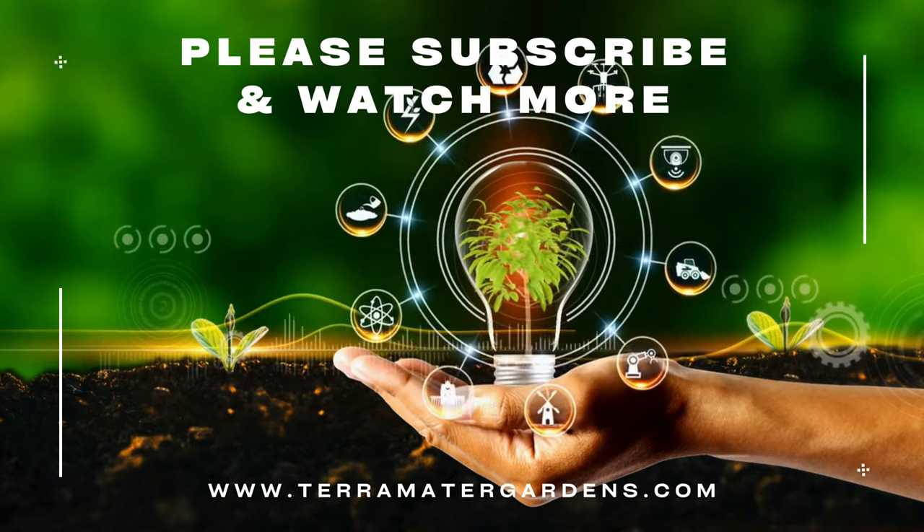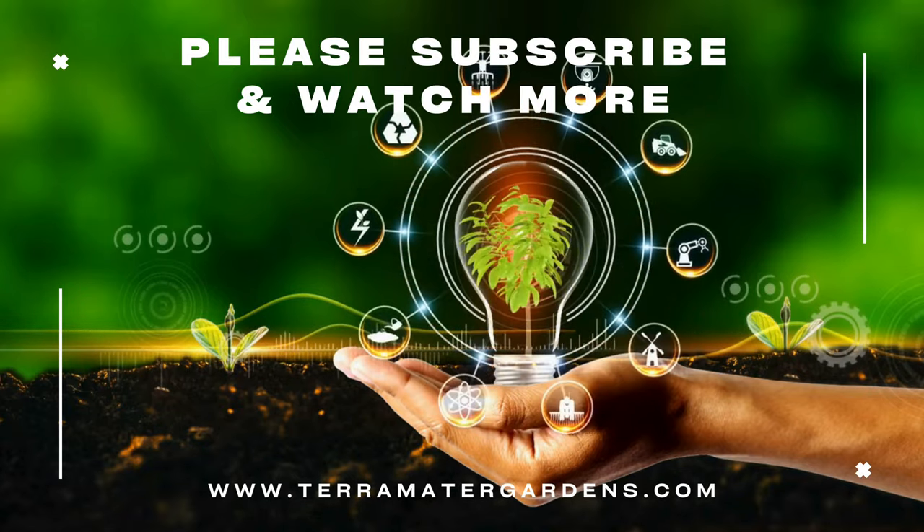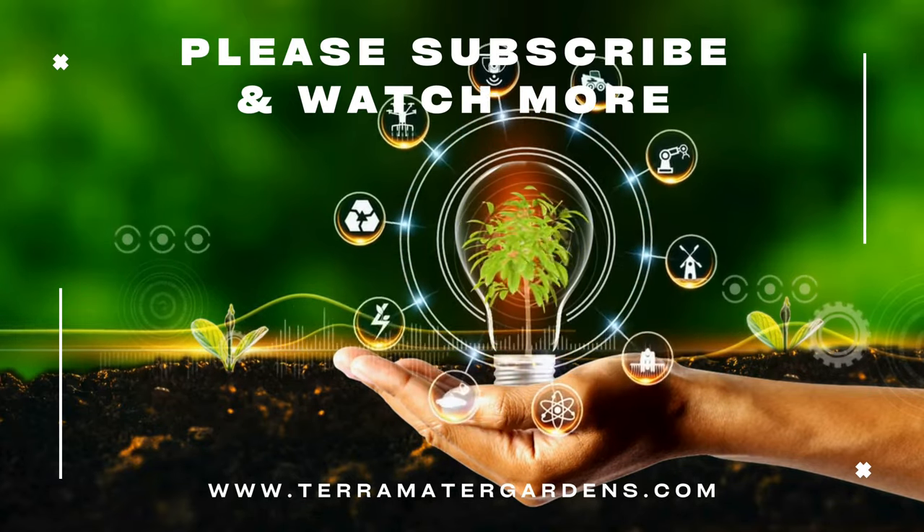And that wraps up our Plant Profile for today. Don't forget to like, comment, and subscribe for more Plant Profiles. Until next time, Happy Gardening!